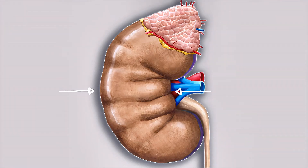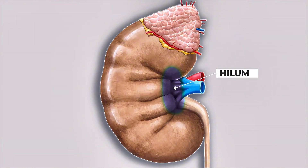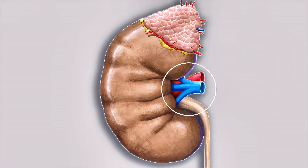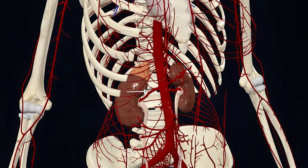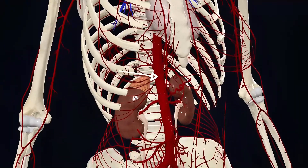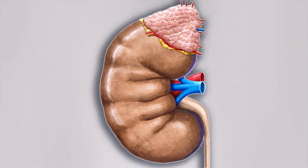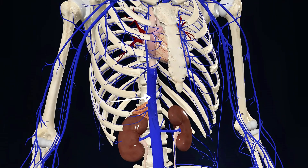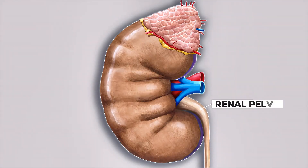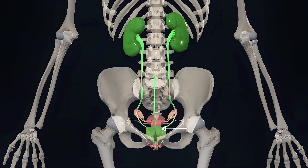The kidney has one convex side and one concave side. The highlighted area on the concave side is called the hilum. This is like the entry point of the kidney, where you can see three main structures: the renal artery, a blood vessel that carries oxygen-rich blood from the heart to the kidney through the abdominal aorta; the renal vein, a blood vessel that carries filtered blood from the kidney back to the heart through the inferior vena cava; and the renal pelvis, a funnel-like structure that collects urine and passes it to the ureter, which then carries it to the bladder.